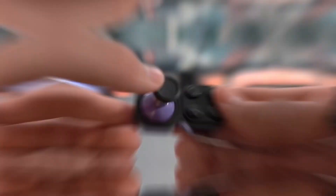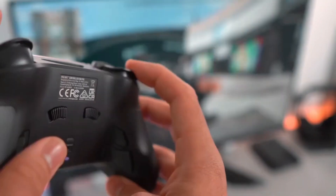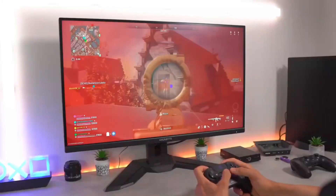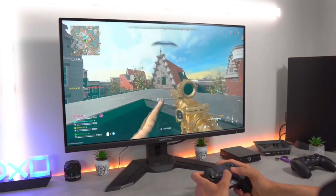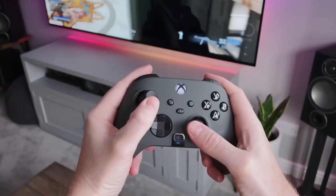Some controllers are only compatible with specific consoles, so it's important to double-check before making a purchase. Additionally, consider any additional features that may enhance your gaming experience, such as customizable buttons or wireless capabilities.